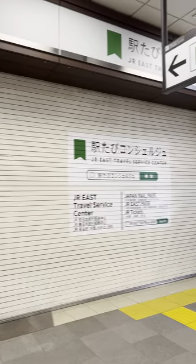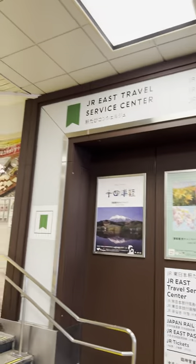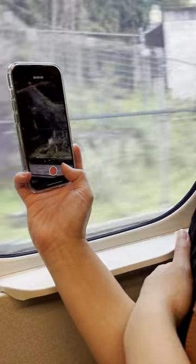It took a while to find it, but after we did, the process was simple — just show them your passport, set up your start date, and you're good to go. You can board the bullet train at the station called Shinagawa in Tokyo, and it takes about 2 hours and 30 minutes to get to Kyoto from there.